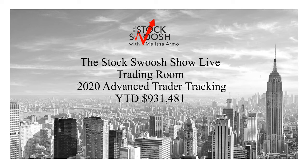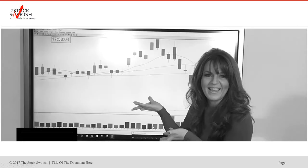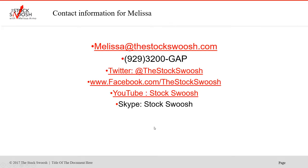Year-to-date 2020: $931,481. It's been a very, very active year. Part of it is I've been home a lot, the market's been volatile, the trades have been there, and I've been taking advantage of the momentum and volatility that the market has given this year.